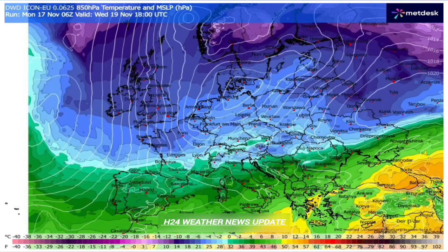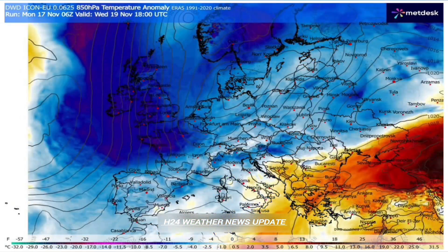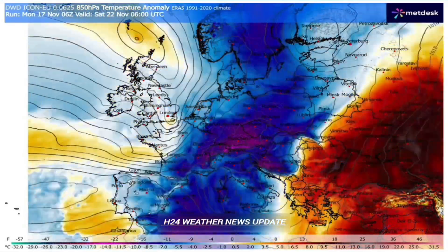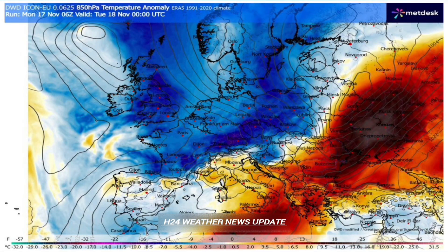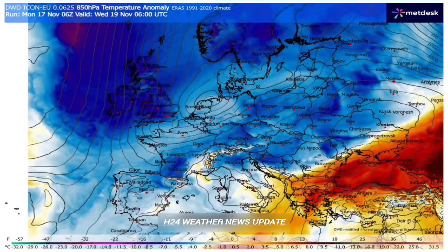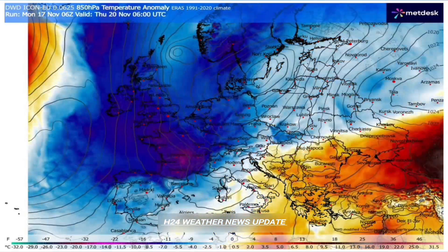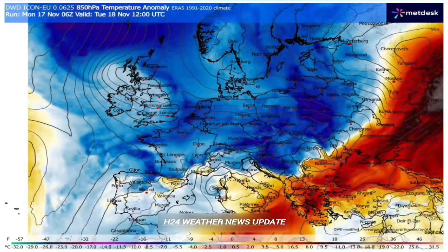Let's dive in. Where is this wall and what makes it so powerful? It's a huge quasi-stationary blocking high and it's parked right over Greenland, at the 500 hectopascal level — the steering level of the atmosphere. That's the layer that dictates the major weather patterns and right now it's just stuck, refusing to move. It's like a traffic jam in the sky.